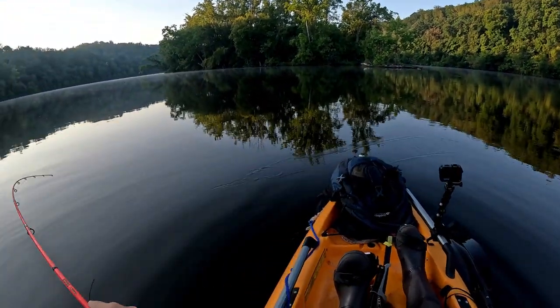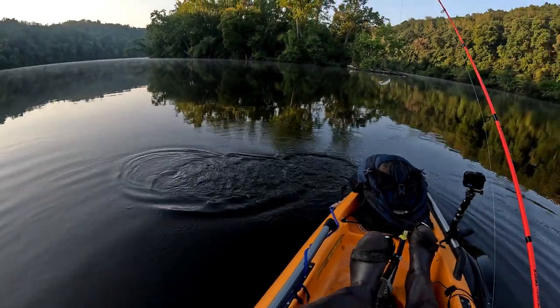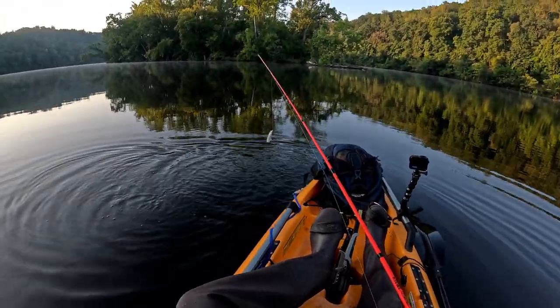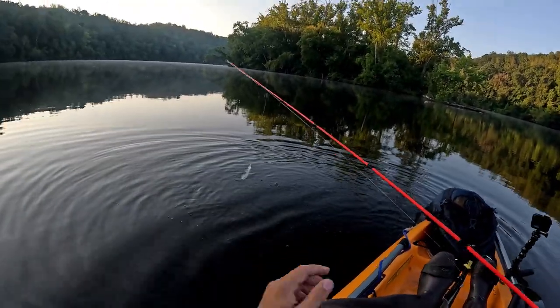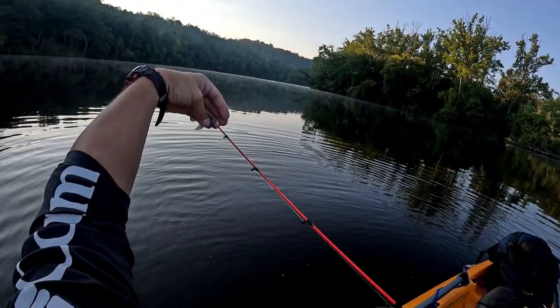Got one! Got one — a smallie I think. Ah, now it got off. Rats. It actually wasn't that big, but hey, I actually got a bite, so I'm okay with that.